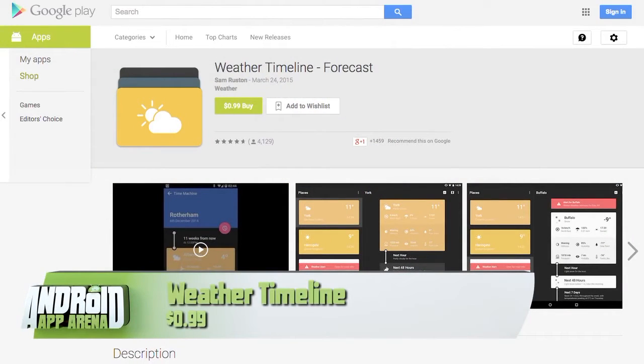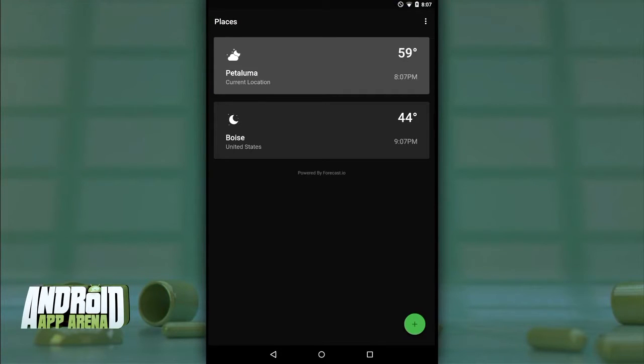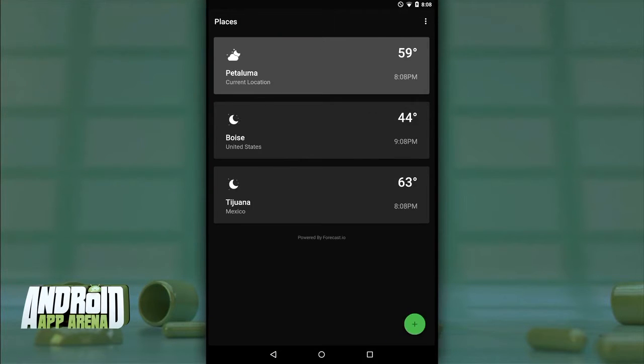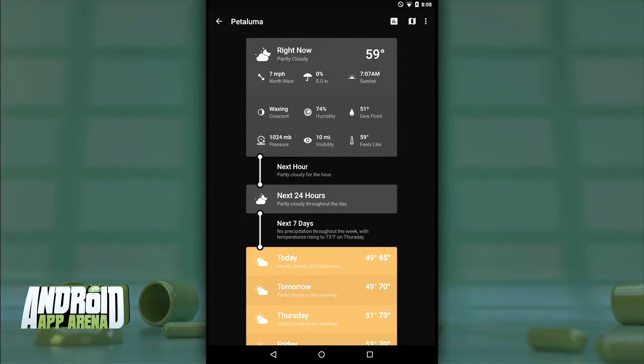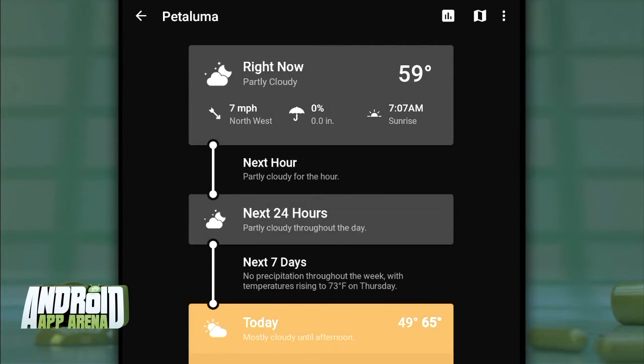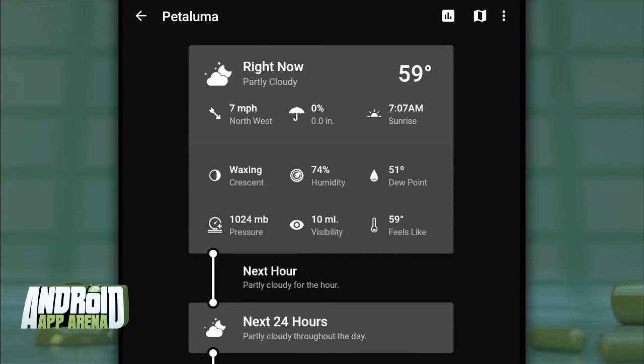Next up is a material design weather app that launched while Android L was still in developer preview last September, so it's had a lot of time to sharpen its offering. It's called Weather Timeline. The developer aims to make it easy to see the next hour, 48 hours, and week at a single glance. When launched, you get your places listed with a colorful card for each location. Tap into a location and you see why it's called Weather Timeline — a top-to-bottom tree details everything you need to know: current conditions, precipitation, sunrise/sunset, winds, and you can expand for more details like air pressure, dew point, and visibility.